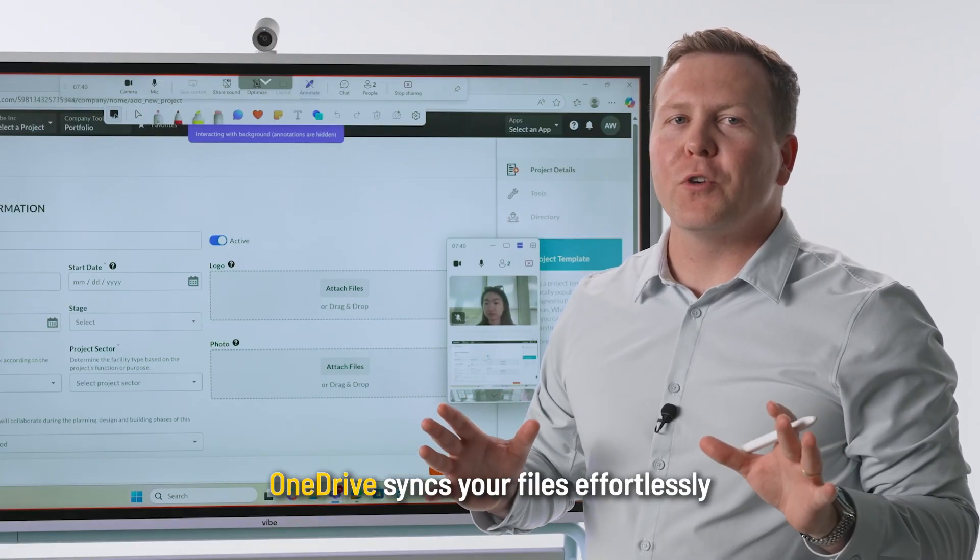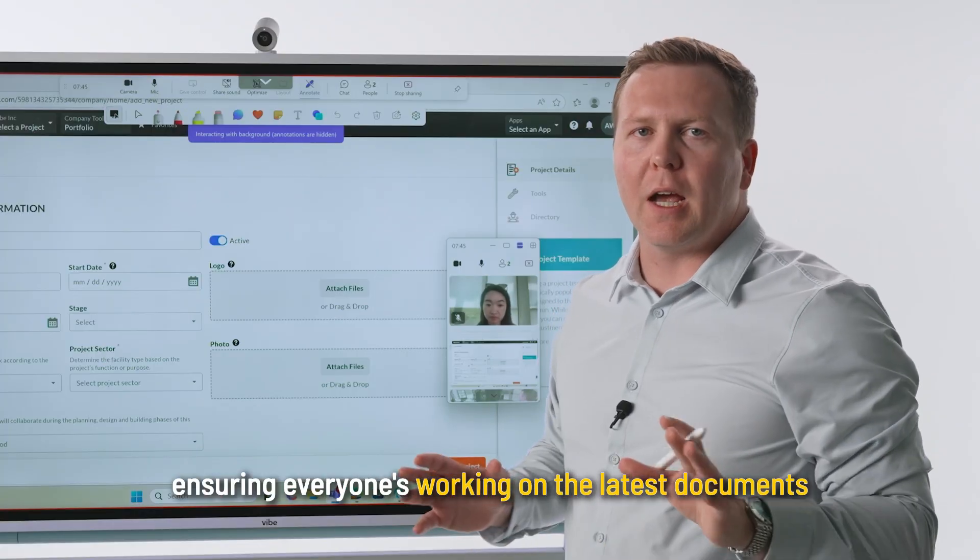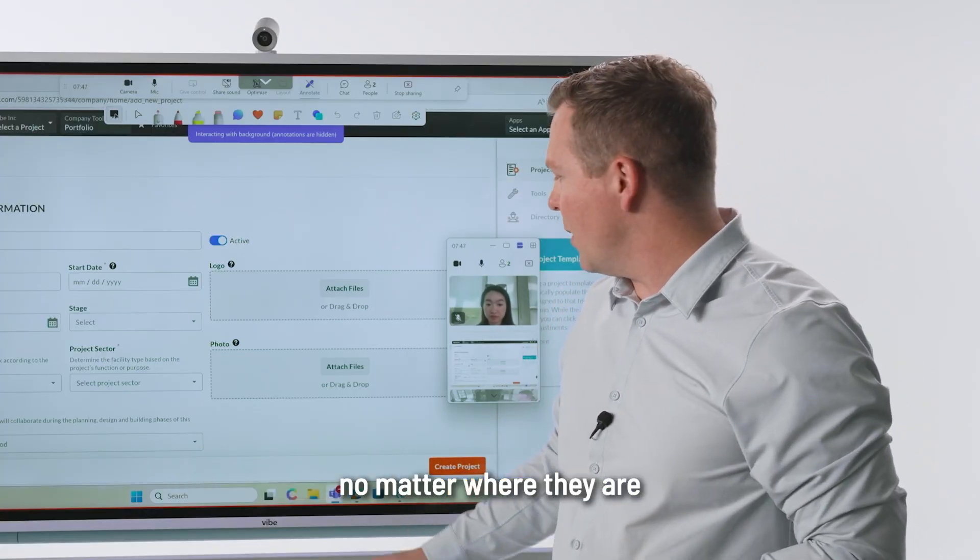And backing it all up, OneDrive syncs your files effortlessly across both Windows and Vibe OS, ensuring everyone's working on the latest documents no matter where they are.